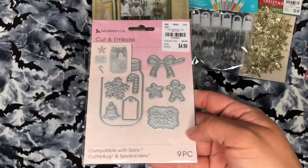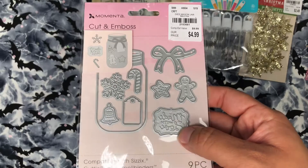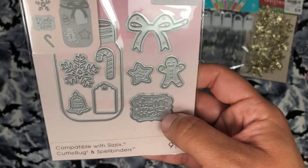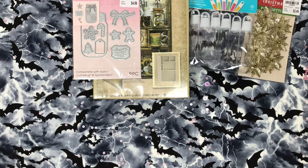I found this die by Mementa — it's just an embossing die-cutting die. It's so cute. It says 'Made with Love.' Look at that — I love that it's so tiny and adorable. So I got that one for my sister.